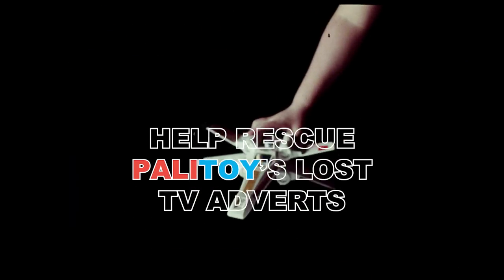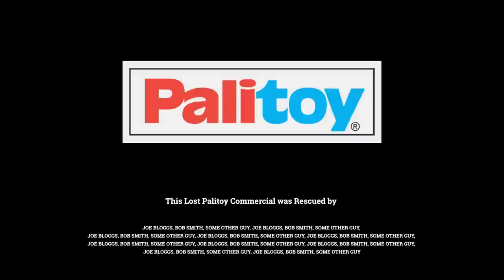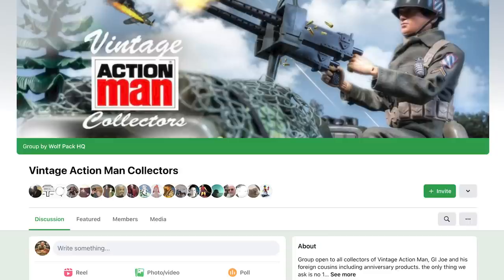You have a terrific opportunity here to help rescue a valuable piece of Palatoy history. All sponsors that donate £100 or more to the GoFundMe campaign will have their name credited on a title card that will appear at the end of each Palatoy TV advertisement when it is uploaded to YouTube. So please, if you want to help prevent these Palatoy television advertisements from being lost to time, head over to the GoFundMe campaign and donate what you can today. If you can't afford to donate, you can still help by sharing a link to this video in all your favourite social media toy groups — the more we get the word out, the better chance we have of achieving our goal.